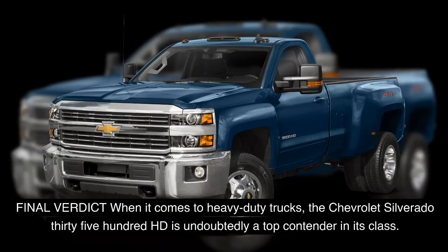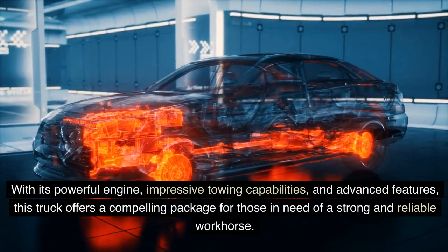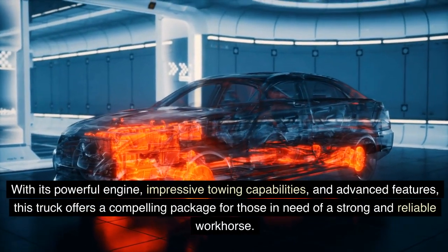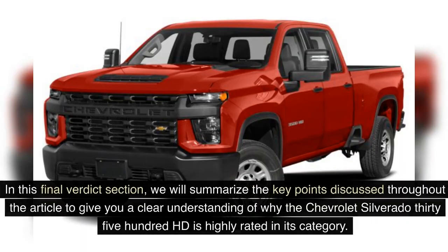When it comes to heavy-duty trucks, the Chevrolet Silverado 3500 HD is undoubtedly a top contender in its class. With its powerful engine, impressive towing capabilities, and advanced features, this truck offers a compelling package for those in need of a strong and reliable workhorse. In this final verdict section, we will summarize the key points that make the Chevrolet Silverado 3500 HD highly rated in its category.